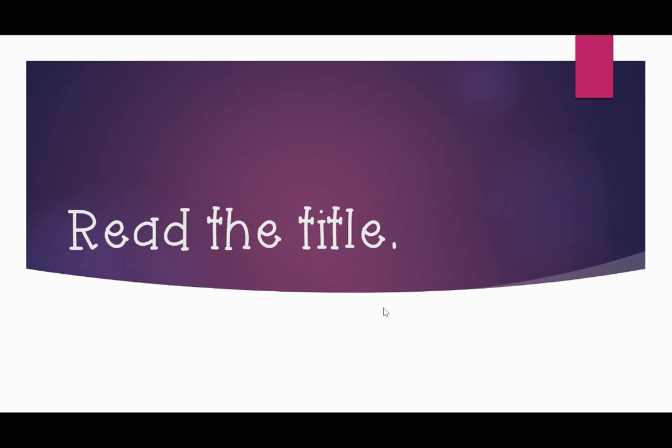The first thing you want to do is read the title. How does the title sound? Is it interesting? Is it about a character you've read before? Maybe it's a book in a series. For example, maybe you've read other books about Henry and Mudge and this is a book about Henry and Mudge too. Or maybe you've read other books about Junie B. Jones or Frog and Toad.